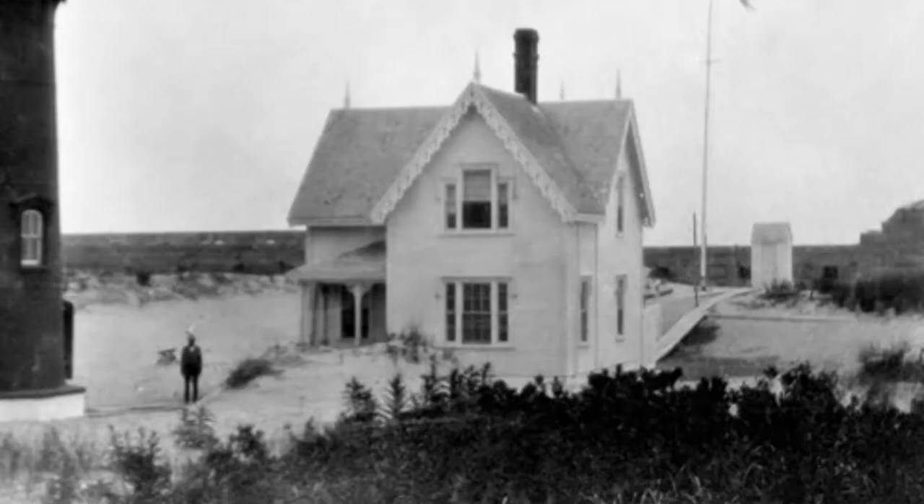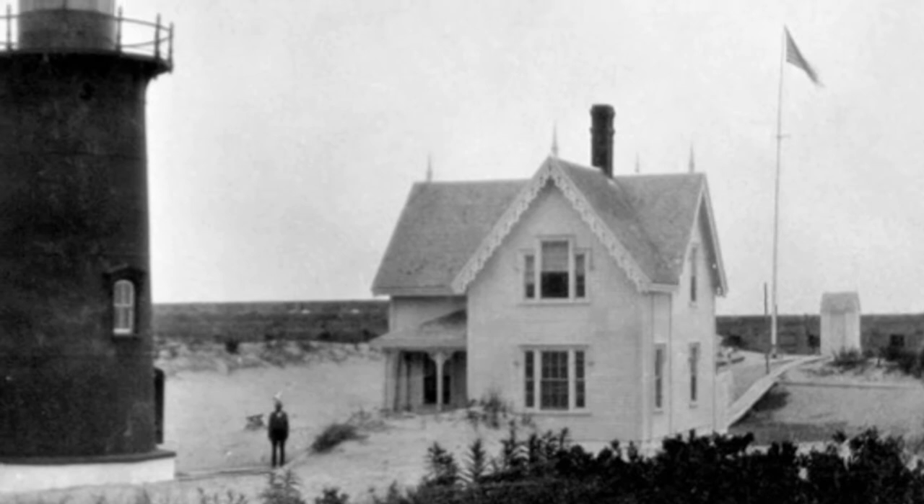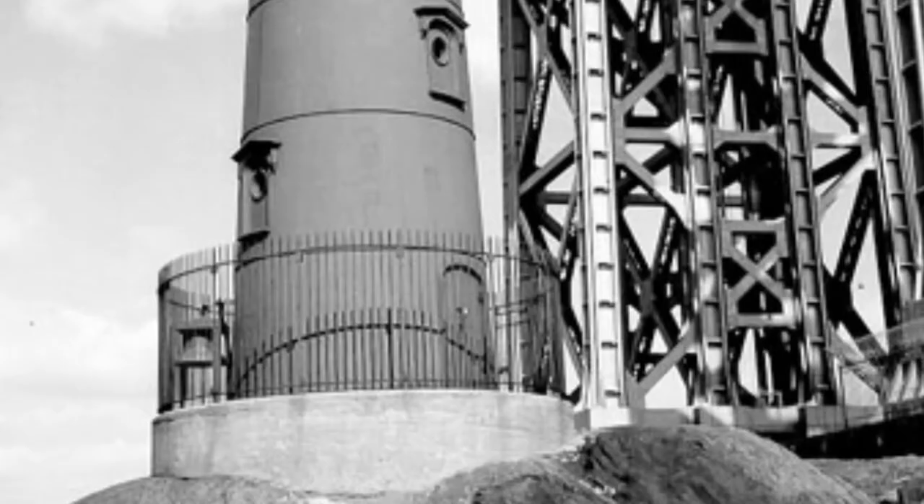An iron spark plug style lighthouse originally from Sandy Hook had been disassembled in 1917 and was in storage. It was brought to Geoffrey's Hook in 1921, reassembled, and painted red.